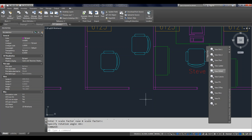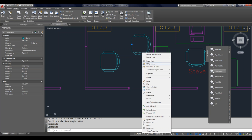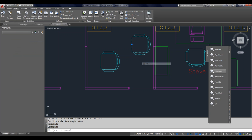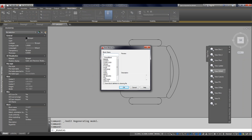Sometimes I need a block that looks identical to an existing one but for accounting purposes needs a different name. We could create a new block, but there's an easy way: right-click and select Block Editor, which takes me into the Block Edit interface. Here's a very cool thing only found here — Save Block As. I'll go ahead and just give it a new name and click OK. Then I close the block editor, and in the Properties palette I can see the new block name.